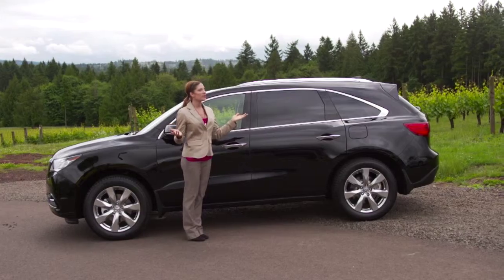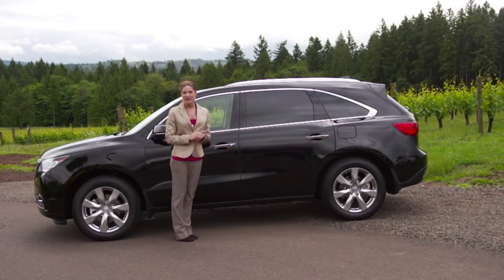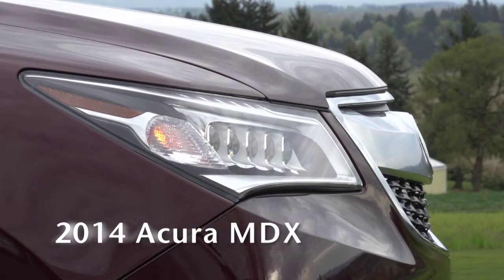We're here in the beautiful Willamette Valley to take it for a spin and see if once again Acura has set the benchmark.